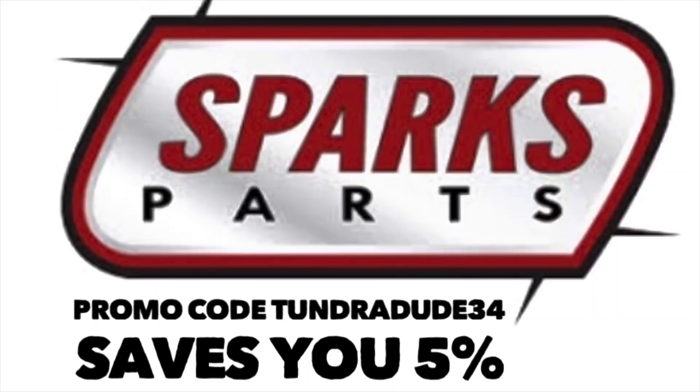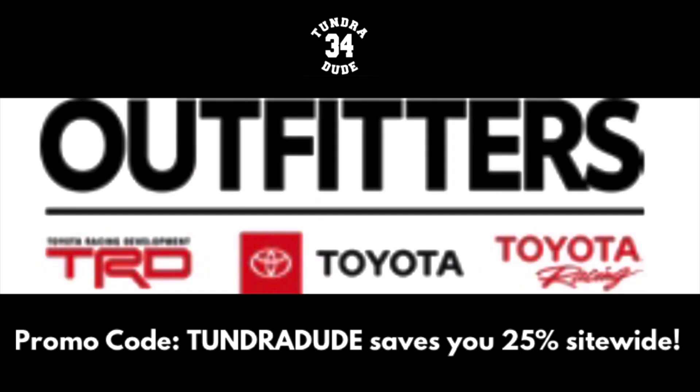Hello ladies and gentlemen and welcome to the Tundra Dude 34 YouTube channel. I hope you're having a fantastic day. One of the things I love to do after making a video is go down in the comment section and read what you guys are saying, basically getting a pulse on everything I just filmed, especially those dealership walks.